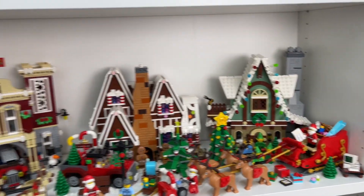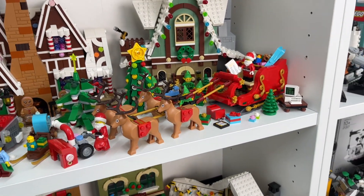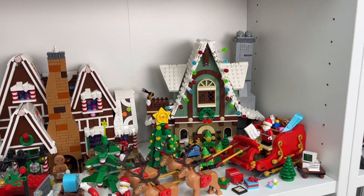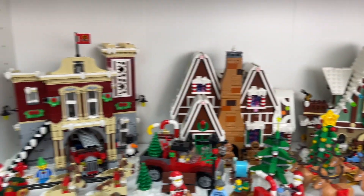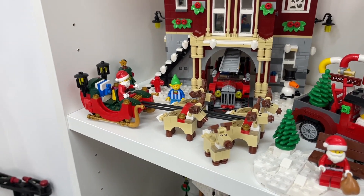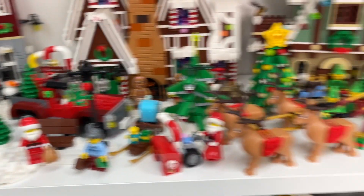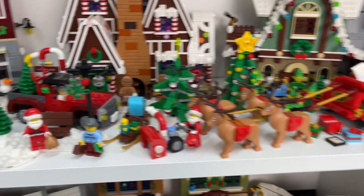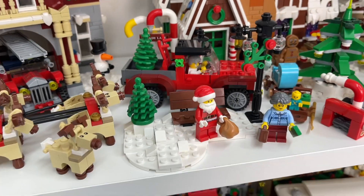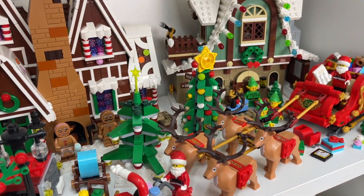Moving on up to the second shelf is where it gets interesting as well. I've got the brand new Lego Santa's sleigh with the reindeer, which is one of my favorite Christmas sets ever. I've got the elf clubhouse here, the gingerbread house, as well as the Christmas winter village fire station. I've also got this older-style Santa's sleigh here — not nearly as nice in my opinion as the new style — and a bunch of other random Christmas sets as well, including some old gift-with-purchase sets, parts of old gift-with-purchases, poly bags, lots of trees and stuff like that.